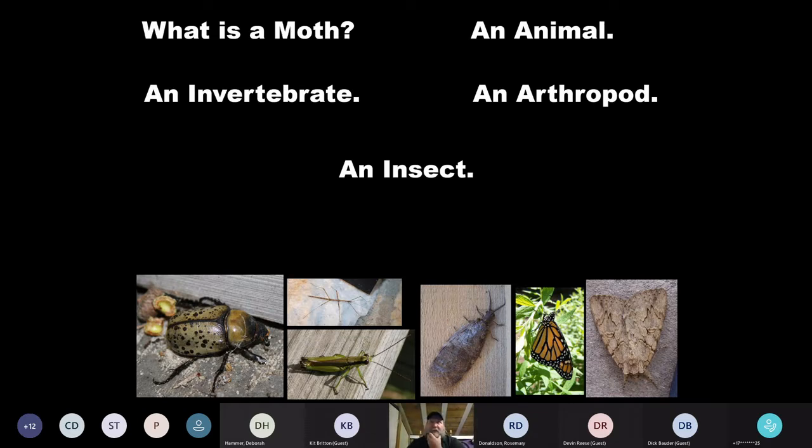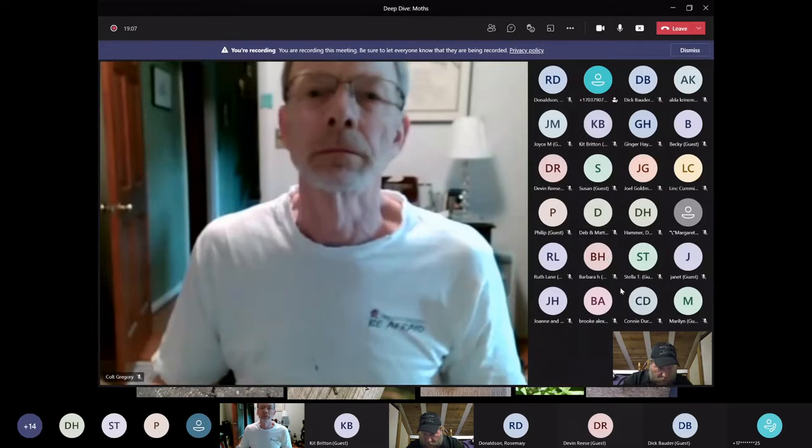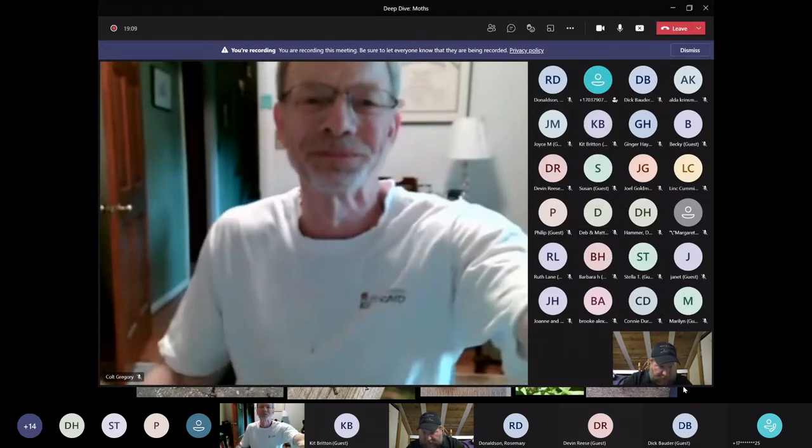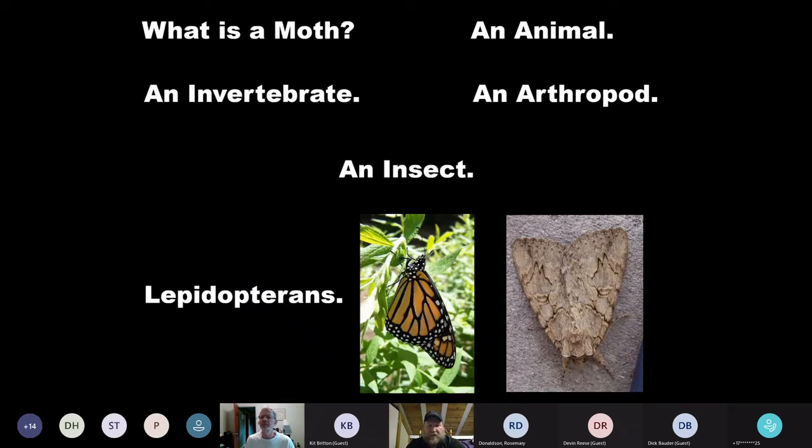Within insects, I always go through my kingdom, phylum, class, order. Within insects, they are an order known as Lepidoptera — our butterflies and moths.